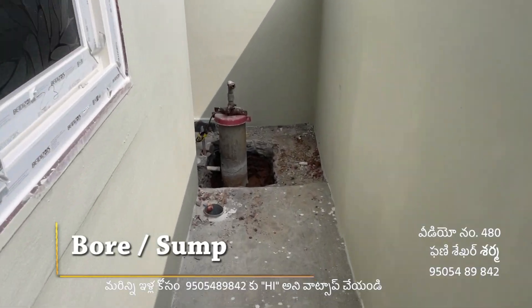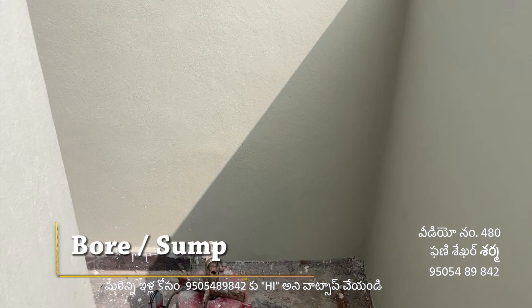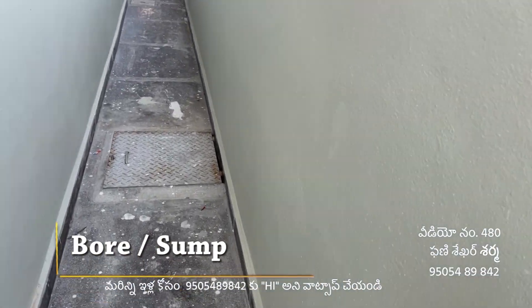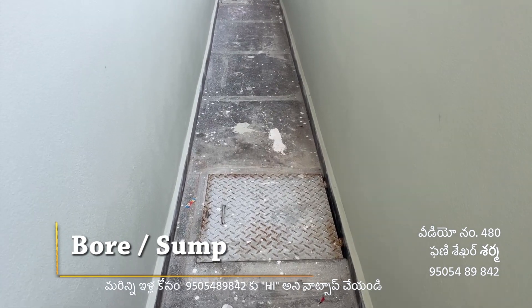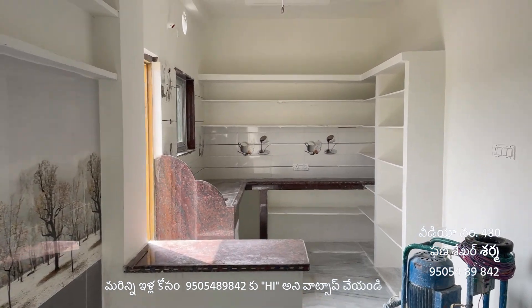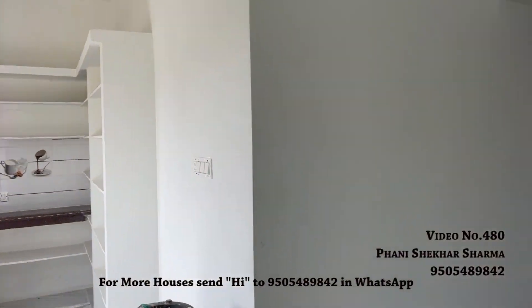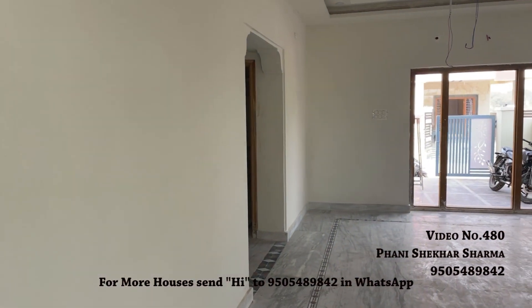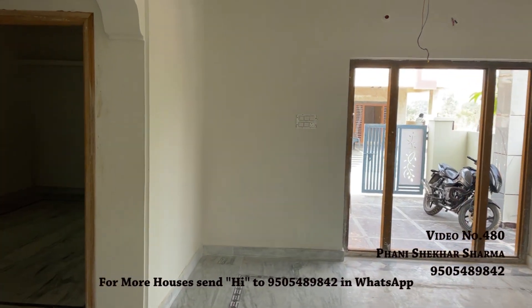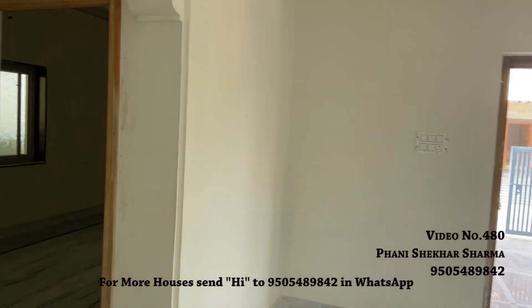Water supply is separated. This is the complete house tour. For contact, please call 9505489842. My name is Phani Shekhar Sharma. If you want to contact me, please subscribe to the channel and click on the bell icon.